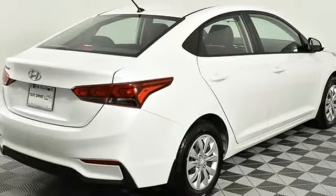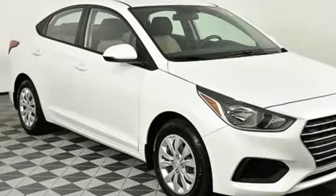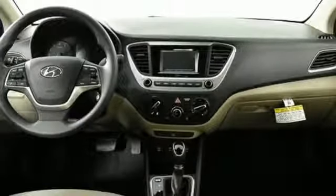Continuously variable automatic transmission, gas pressurized shocks, and an in-line 4-cylinder engine. Hyundai's attention to detail means a better driving experience for you.